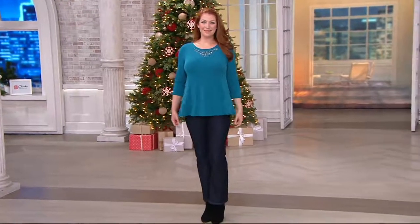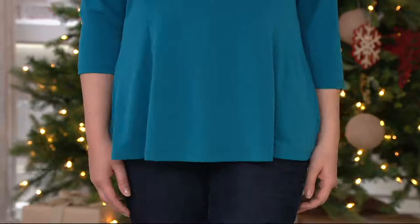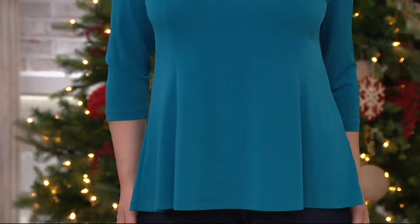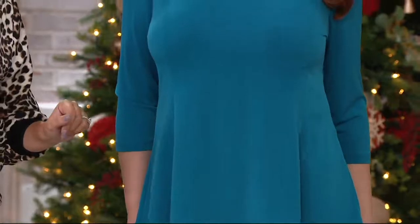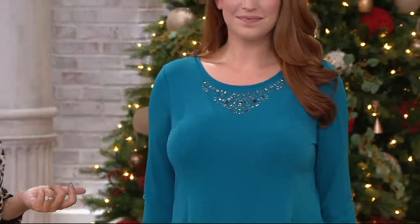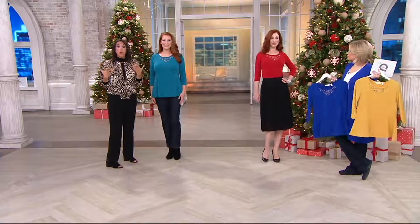Pay attention to the seaming on Ellen. Come walk over — because that's the best way to see this top. I'm so impressed with the seaming here, especially when you've got curves but you want to fit in the bust without having a cling across the waist or back. Exactly. This top — the name says it all. It is a fit and flare, and that silhouette always does really well for us. We know ladies love it because it's super figure flattering.